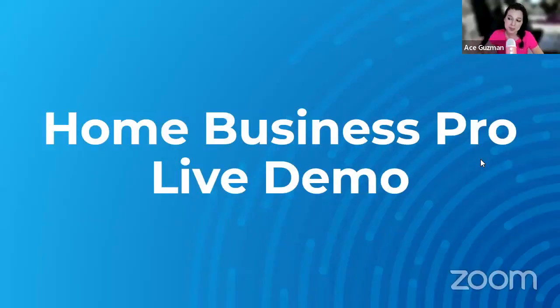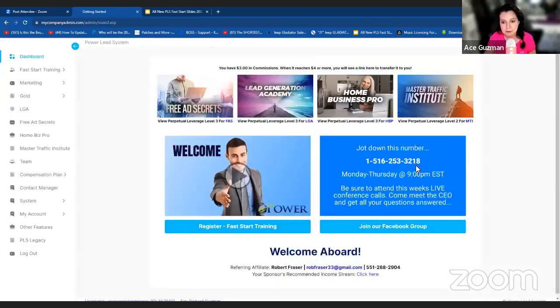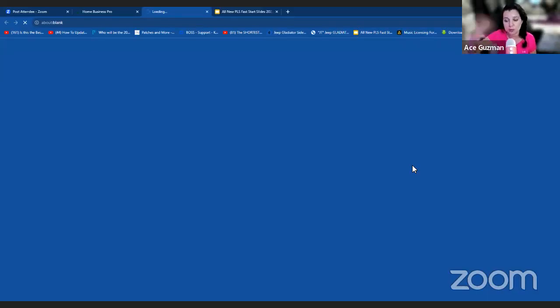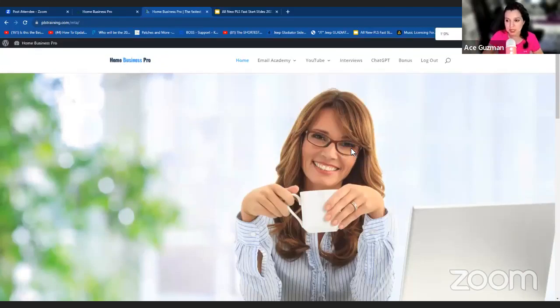Now let's talk about our flagship bestselling product offer here: Home Business Pro. I'm going to do a live demo and go right into it right now, because I want to show you what you guys get. I'm all about looking at stuff before you buy it. Let me go ahead and escape out of here and go right into our back office and log into the dashboard. Right over here where it says Home Business Pro, we're going to select this tab and log in. So this is Home Business Pro — you're getting access to these different courses, videos, and modules. We're going to start first with the bestseller right here: Email Academy.